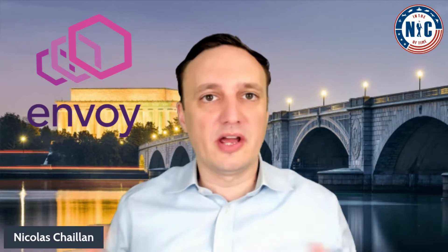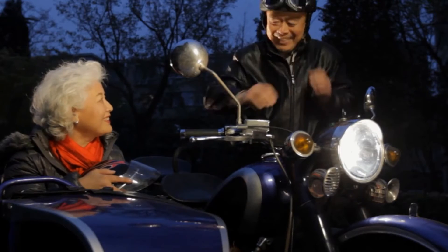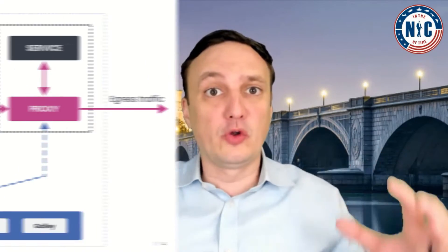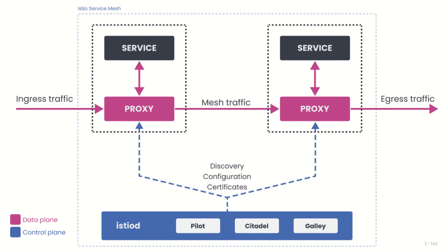Istio uses another CNCF project, Envoy. Envoy is a reverse proxy that's injected as a sidecar container. A sidecar container is a smaller container that's injected into the pod of all your mission containers. That way the sidecar container and the container from your software are decoupled. You can update the sidecar container with no impact to your mission software. As you can see here, each service gets a reverse proxy Envoy injected as a sidecar container so that it can enforce the traffic according to your rules.